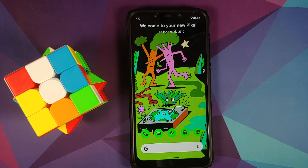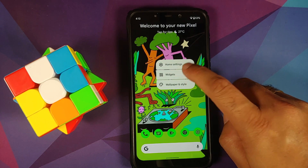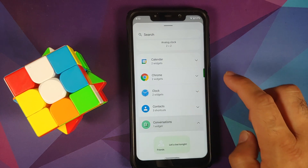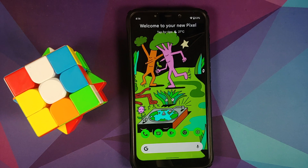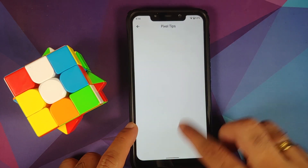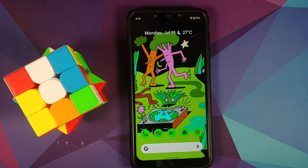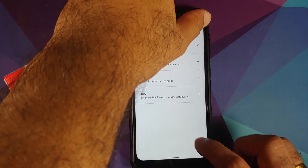For widgets, you do have the new Conversation widget, but the Clock widget and the wallpaper-based ones are not yet enabled. Weather on the lock screen works without any issues, and on your home screen as well.